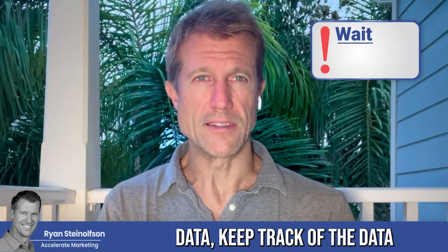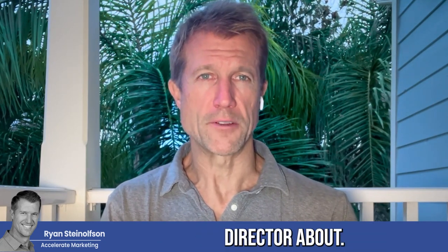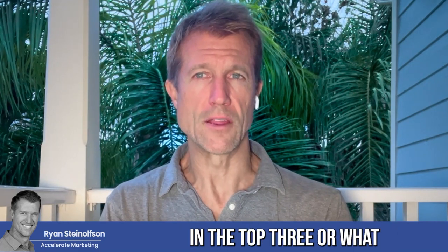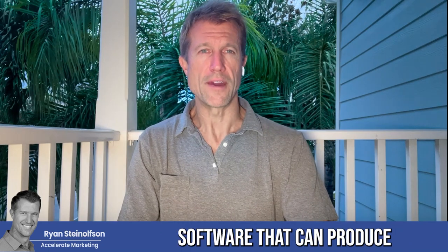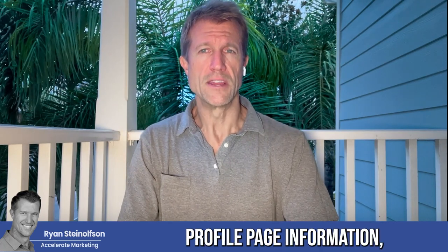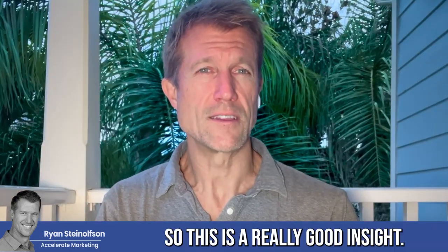I definitely would encourage you guys to get this data and keep track of it so that you know how well you're doing and what to talk to your agency or your marketing director about in order to get a better handle on your performance. Because outside of knowing how often you're showing up in the top three or what keywords you're ranking for — which you can also find out, and we're going to produce software that can produce that information — the next best thing is really the number of impressions and the number of top impressions. This information is very similar to what Google produces for the Google Business Profile page insights data.